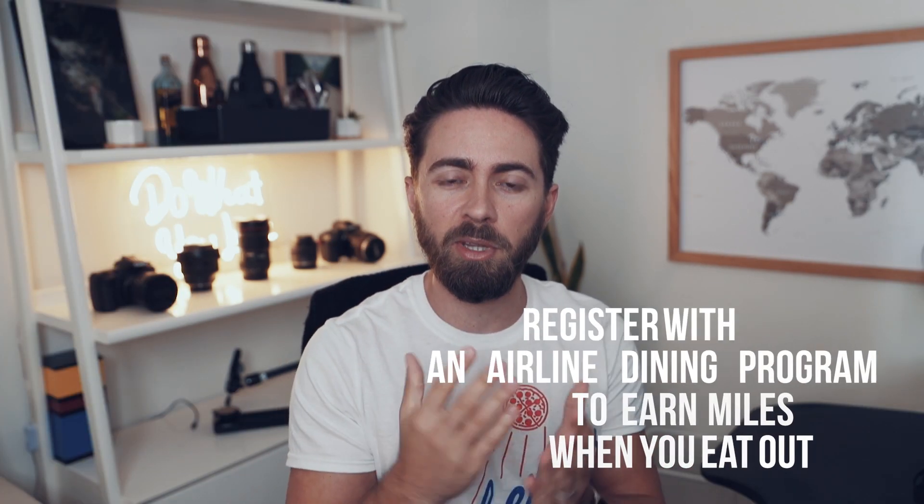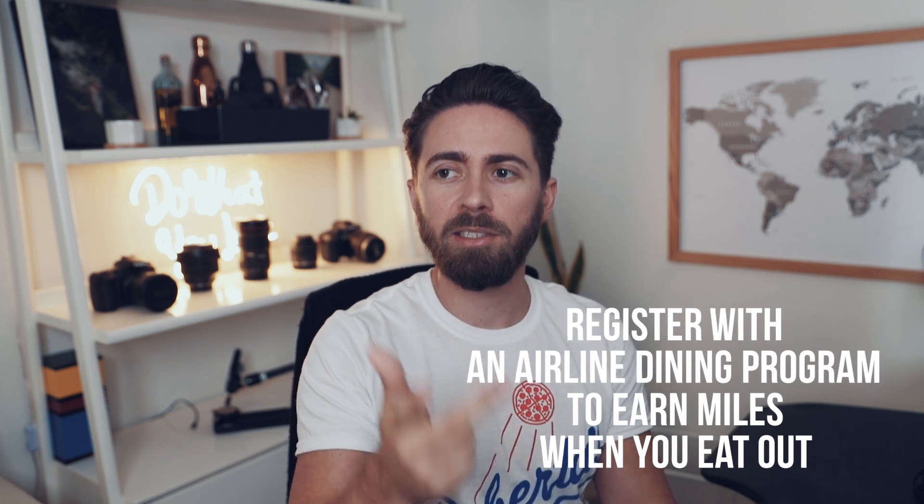Number four tip is to register with an airline dining program. American, United, Southwest, and Delta all have these dining programs. Once you sign up, for every restaurant you dine at, you're going to get one extra point per dollar you spend. You can only sign up for one, so I recommend signing up for Alaska or American Airlines — I'm putting the links down below. They all have an intro bonus where once you sign up and you spend around $25, you're going to get around a thousand points just for signing up and dining at a restaurant.